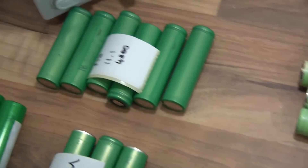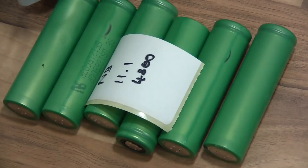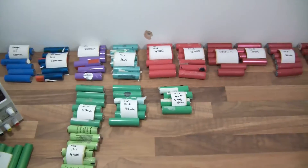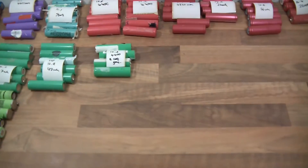These have different shades of green too. The dark green ones I believe are Sony cells. So we've got those, and now what I'm going to do is go through them and check their brands.